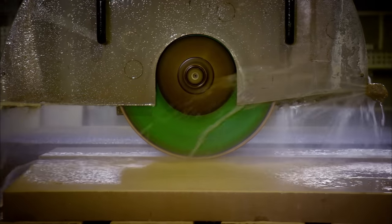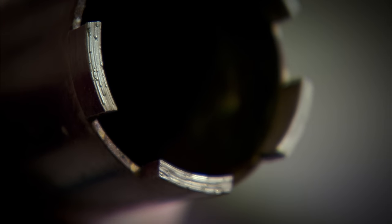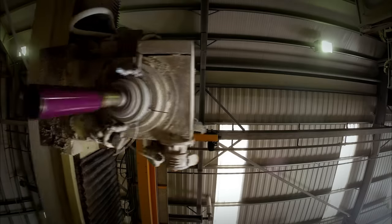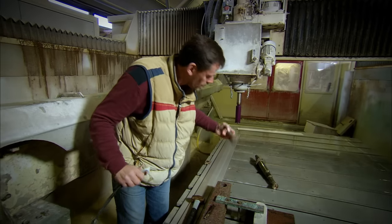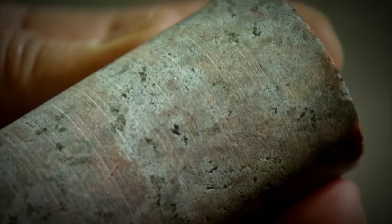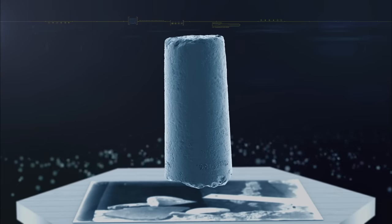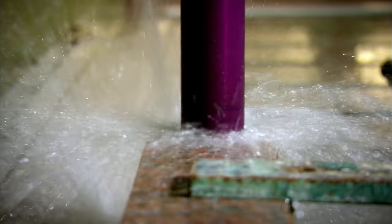A drill that would replicate the continuous spiral cut marks is a core drill like this — a 50-millimeter diamond-impregnated steel core drill bit, used predominantly for granite. A modern tool like this, powered by electricity, turns at 1,600 revolutions per minute and cuts four inches of granite per minute. We can create a granite core like this in four or five minutes. Over 4,500 years ago, the technology and materials available would have made it look quite impossible to create the same thing.